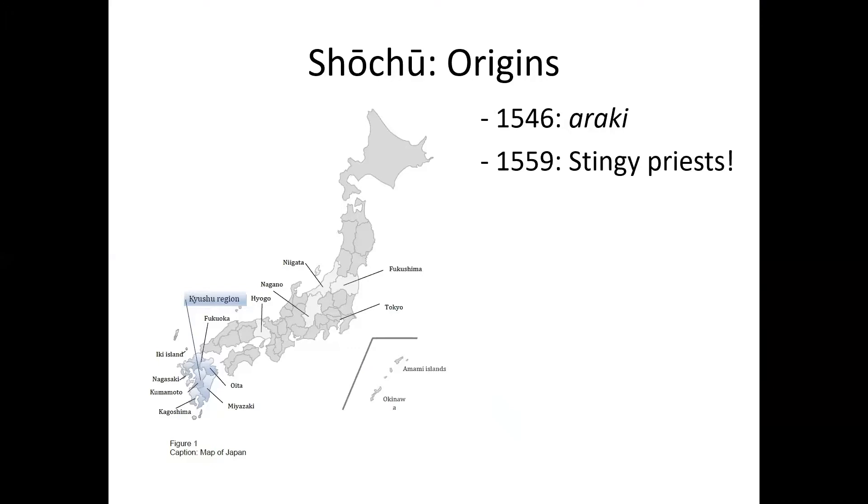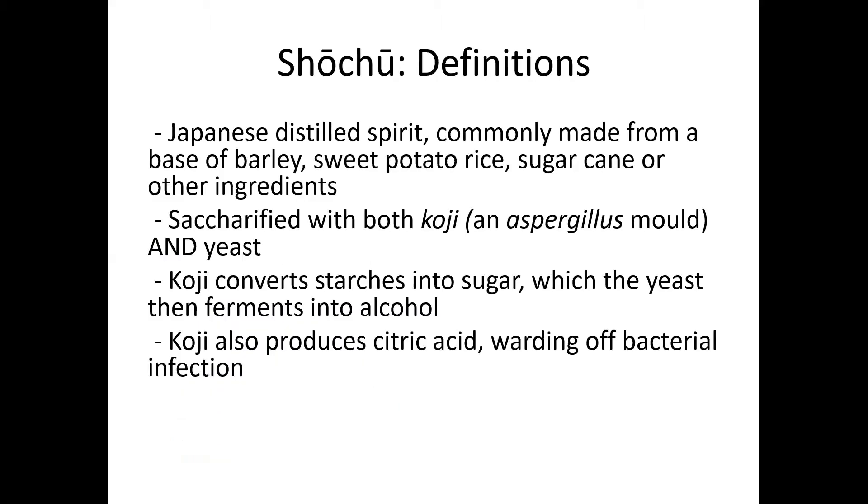Shochu's birthplace is the Kyushu region around southern Japan and also including the Ryukyu kingdom centered around Okinawa. Shochu is a Japanese distilled spirit. It's famously made from barley, which is 42% of all the shochu made in Japan for the most recent year we have figures for, sweet potato about another 45%, rice, sugar cane, or other ingredients.